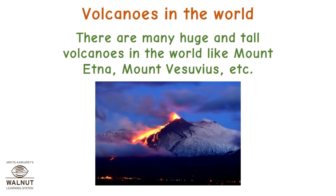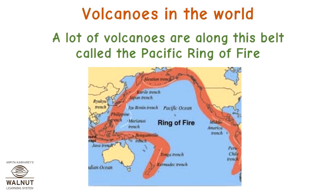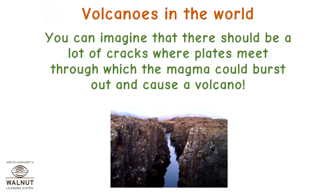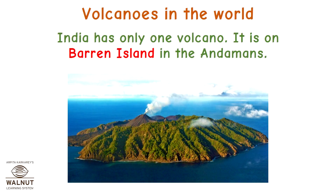Volcanoes in the world: there are many huge and tall volcanoes like Mount Aetna and Mount Vesuvius. A lot of volcanoes are along the Pacific Ring of Fire — the area around the Pacific Ocean where tectonic plates meet. You can imagine that there are many cracks where plates meet through which magma can burst out. India has only one volcano, on Barren Island in the Andamans.